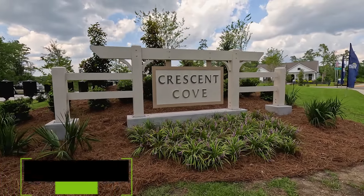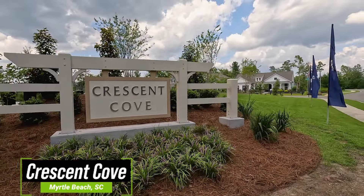Hey everyone, welcome back to the channel. This is Gavin Berseth from the Palmetto Properties team at Innovate Real Estate, back at it with another stunning video featuring this great new construction community known as Crescent Cove, which is in Myrtle Beach, South Carolina.